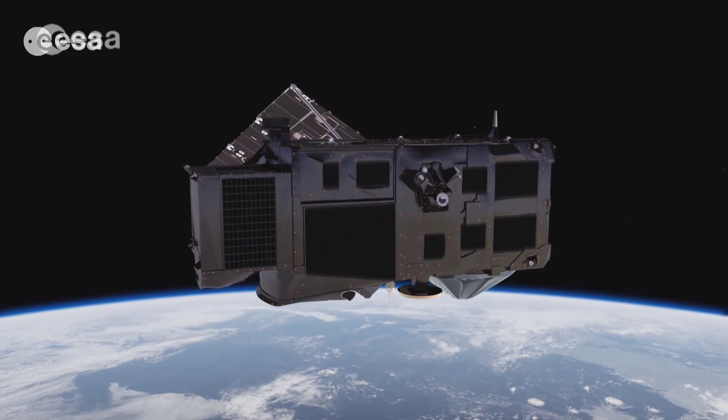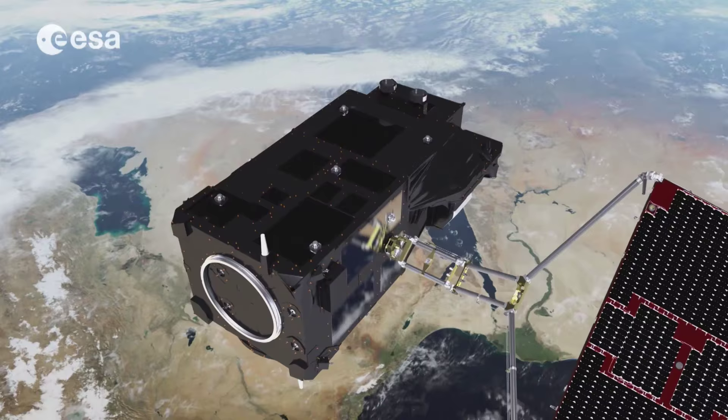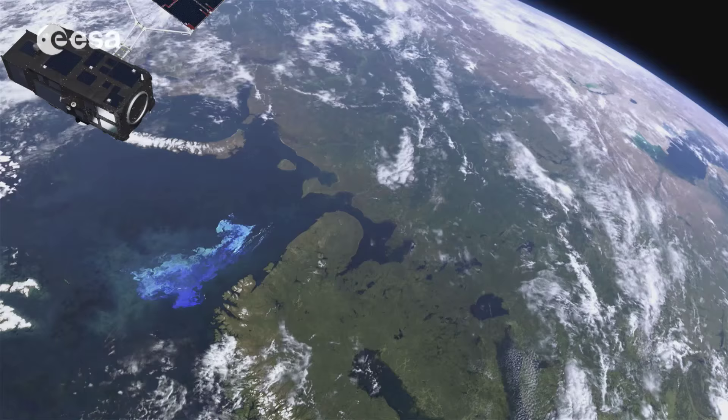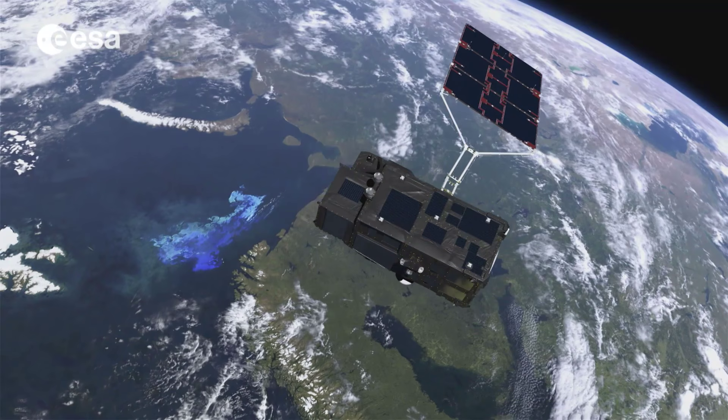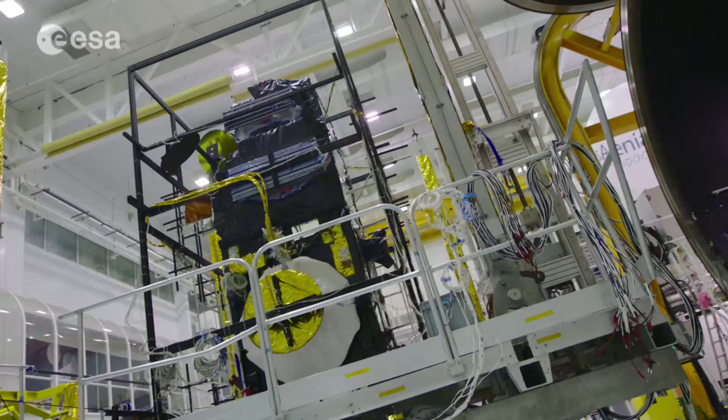The Sentinel-3 mission consists of two paired satellites, Sentinel-3A and Sentinel-3B, with Sentinel-3A being launched first, only to be complemented later by Sentinel-3B. Although they can operate over land, their primary focus will be on the oceans.